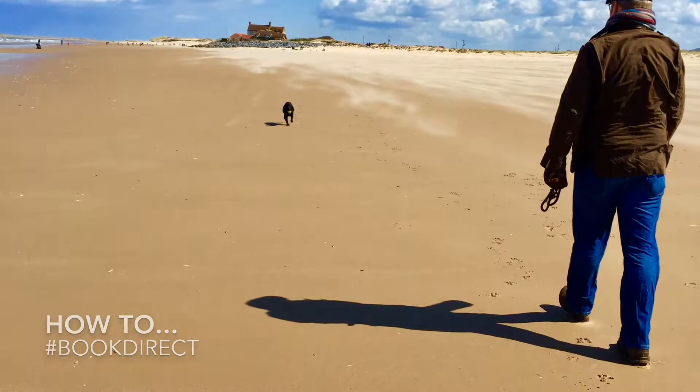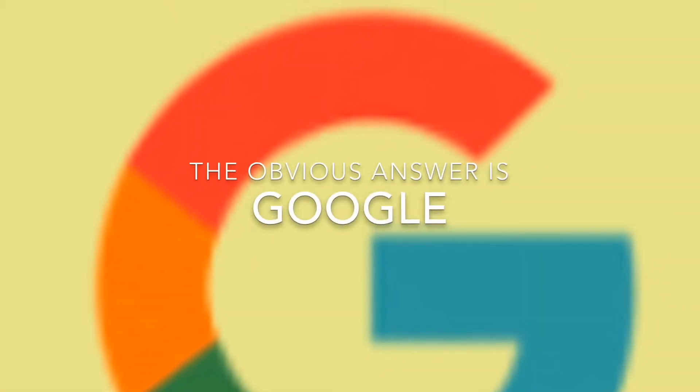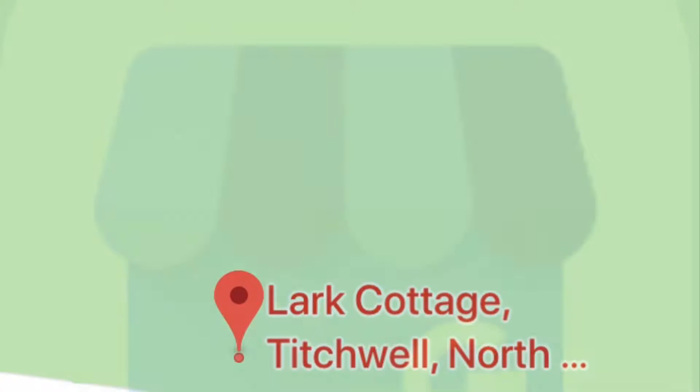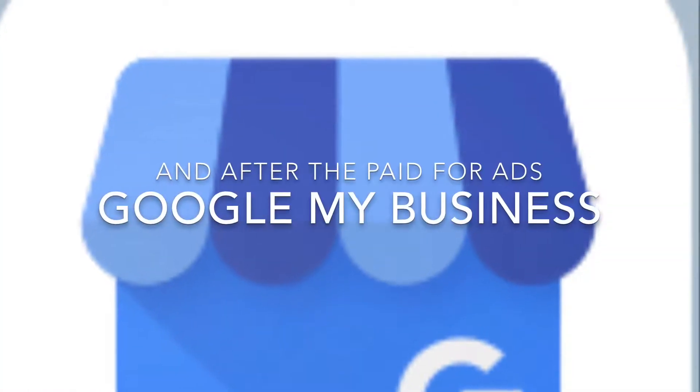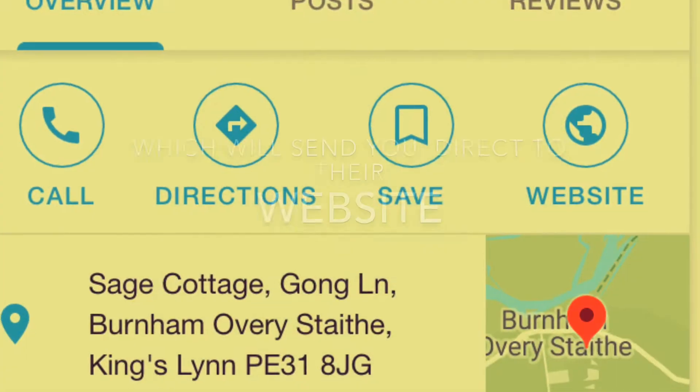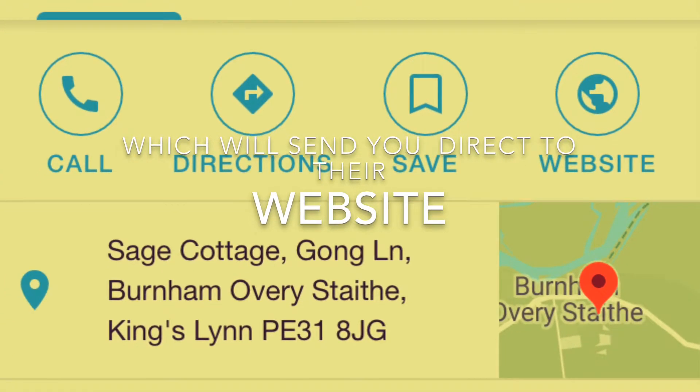How to book direct? The obvious answer is Google. There's Google Maps and Google My Business, which will show you a direct link to the cottage itself.